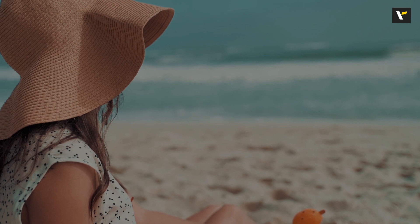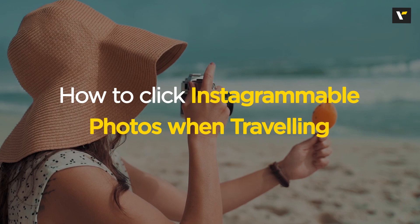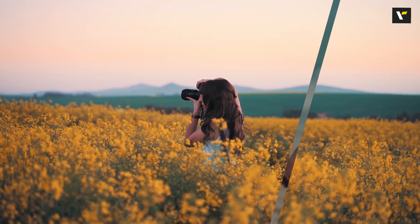All of us love traveling, all of us love exploring, and one of the best things that we get to do when we travel is to click great photos. In today's video we are going to talk about how to click the most Instagrammable photos when you are traveling. So let's get started.